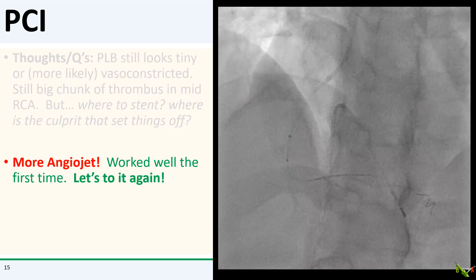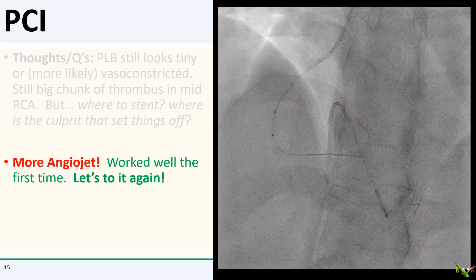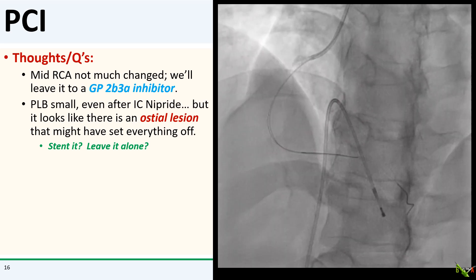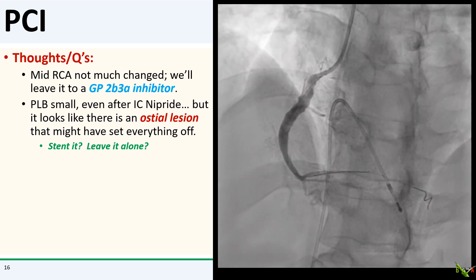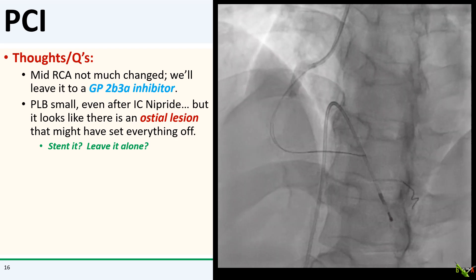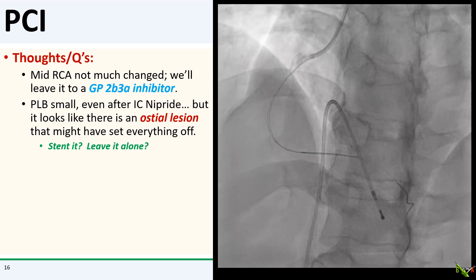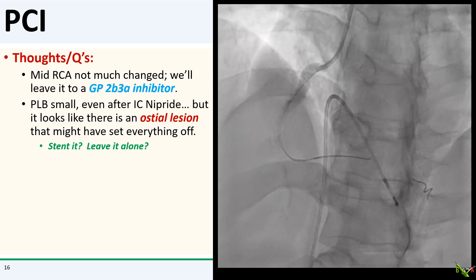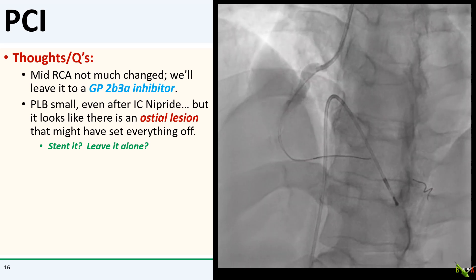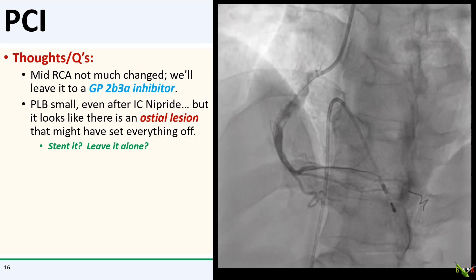Angiojet worked so well the first time that I decided to do it some more and try to capture more of the clot in the mid-RCA. But this time it didn't do as much — the mid-RCA clot still looks basically unchanged. So I decided to put the patient on a glycoprotein IIb/IIIa inhibitor and let that do the work. The posterior descending branch still looks pretty small, but staring at it, there looks like there is a lesion at its ostium. So could an occlusion in that small vessel have set everything off?